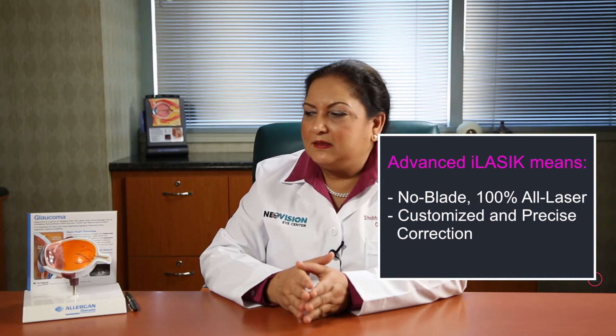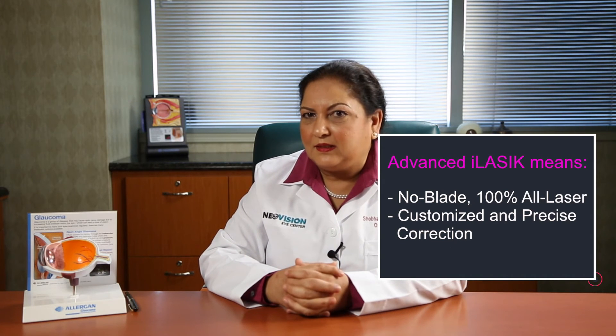Bladeless LASIK with wavefront-guided technology is the most advanced LASIK available at present, and that's what we offer at New Vision Eye Center.